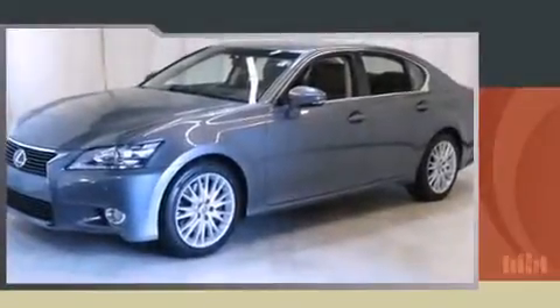Climb inside the 2013 Lexus GS 350. A 3.5-liter V6 engine pairs with a sophisticated six-speed automatic transmission, and for added security, dynamic stability control supplements the drivetrain. All of the premium features expected of a Lexus are offered, including...